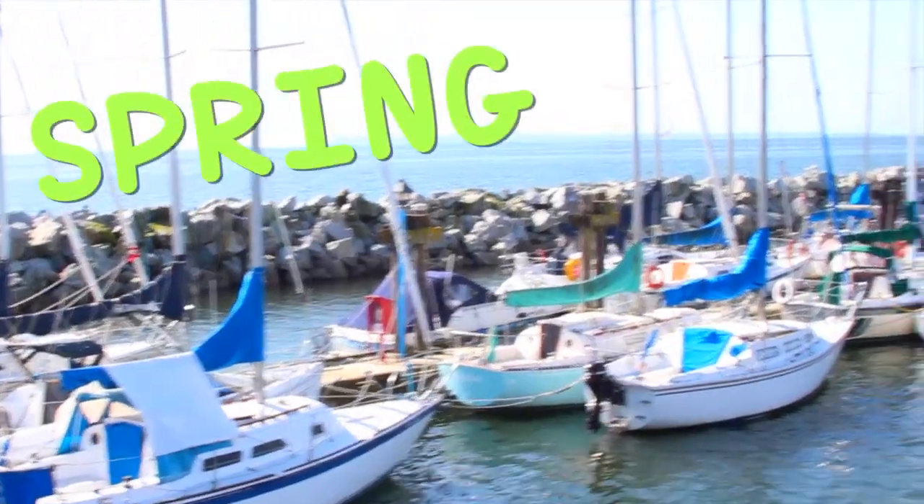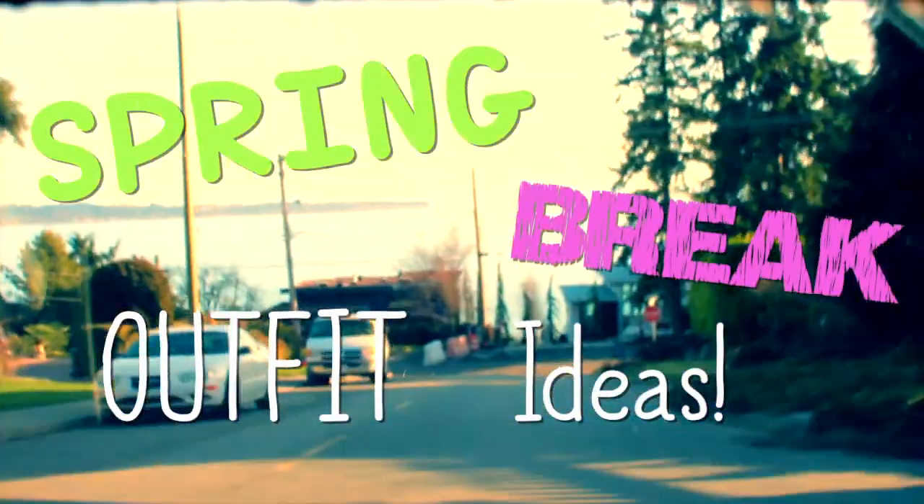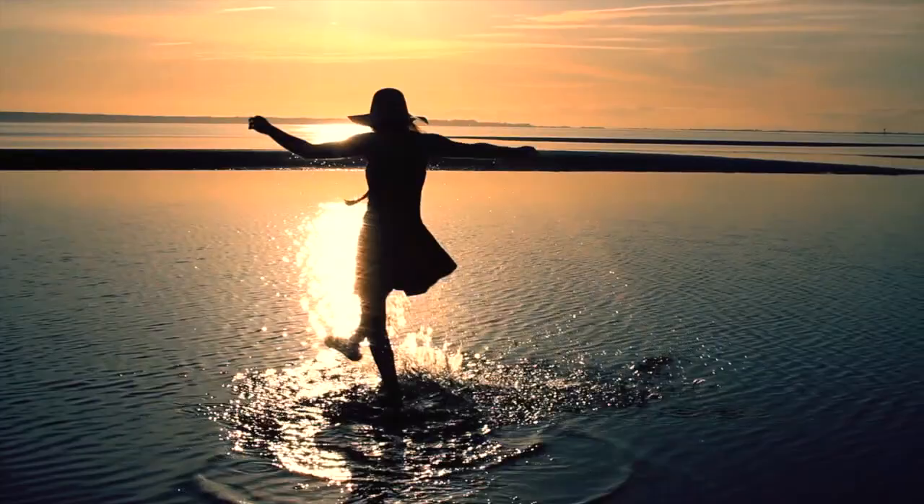Hey guys! So today's video is going to be a spring break outfit ideas video because spring break is coming up real fast for most of us, so I thought it would be good to show you some outfit ideas. Let's just hop right into the video.